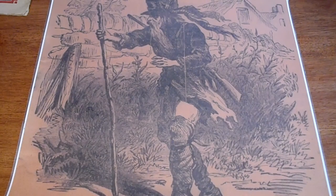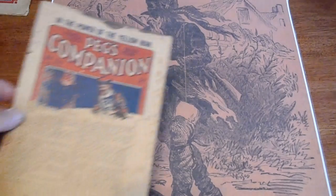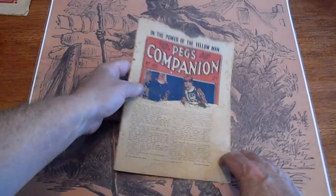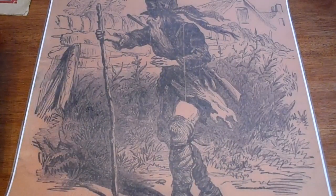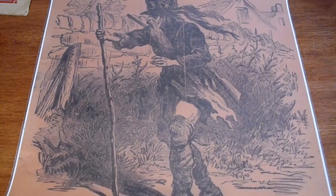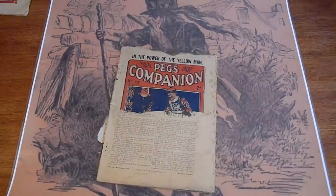This one slipped in — I forgot this one was even in there. This is Peg's Companion, number 279. 1937. Half the cover's gone.